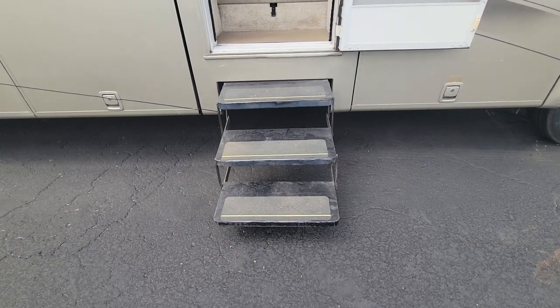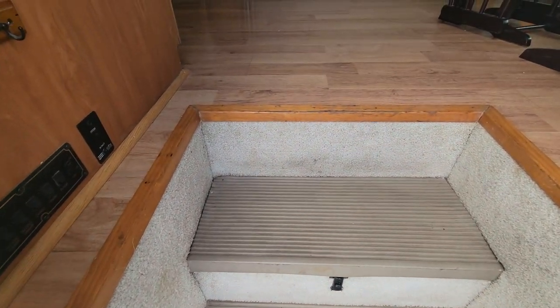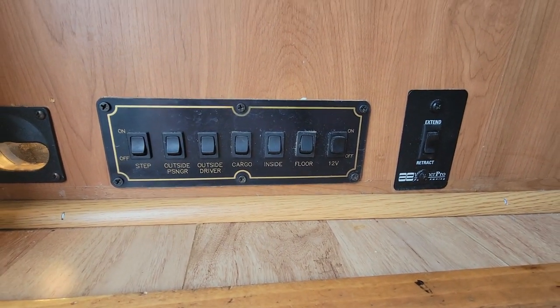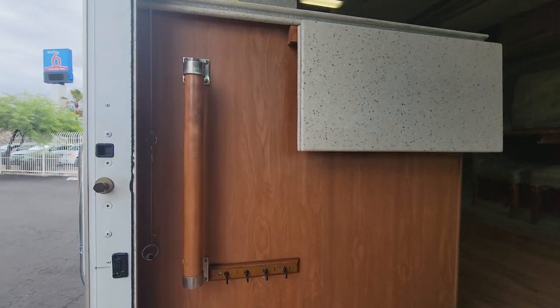Three electric steps come out and there's an area for batteries right underneath. Walking in to the left you have a couple of light controls, a battery disconnect, and your awning key holder, plus a pop-up leaf and handrail.